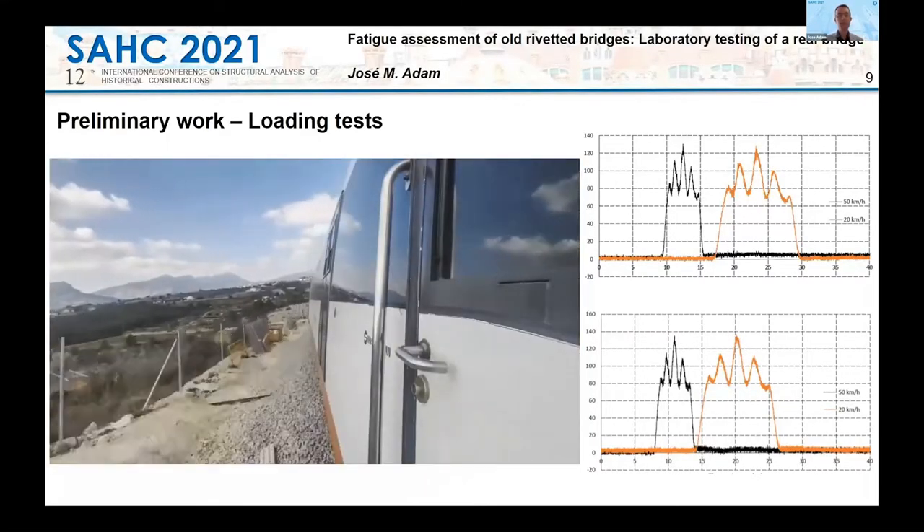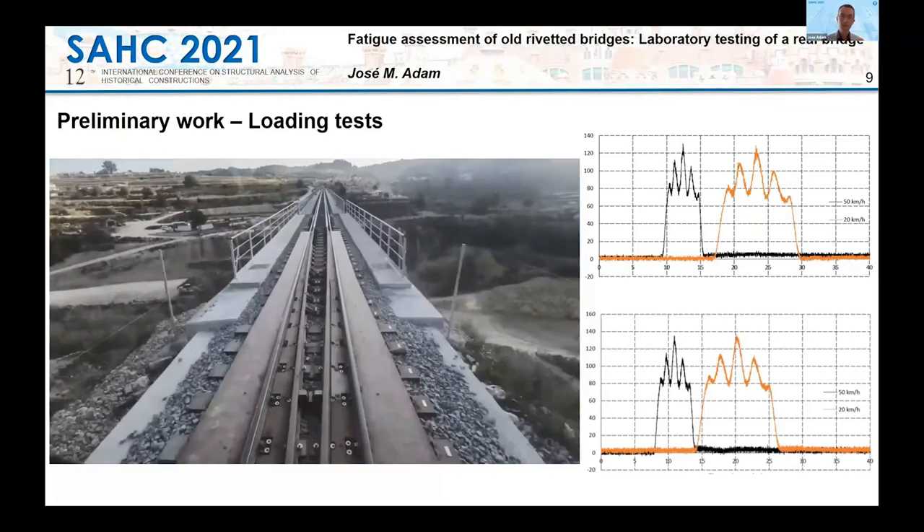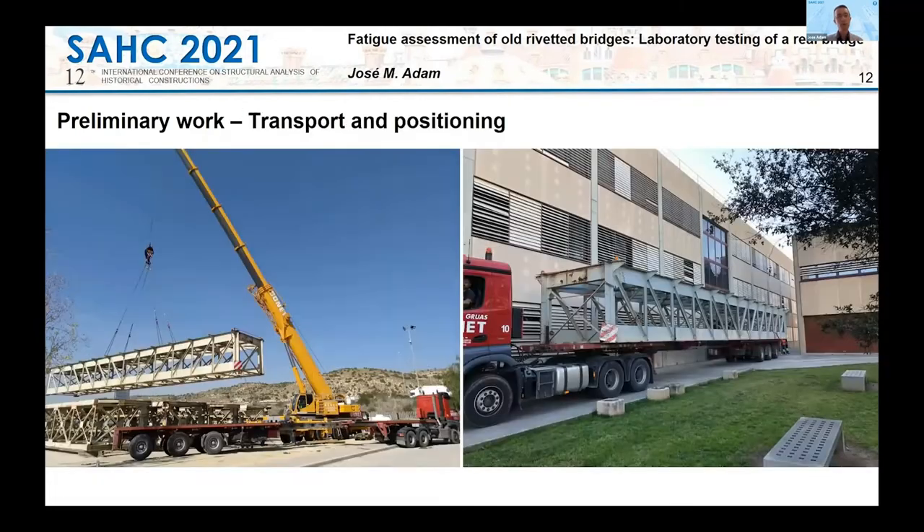We perform static and dynamic loading tests in order to determine dynamic amplification factors and also identify the bridge behavior. On the left, we see how the bridge is being lifted by a crane from the depot, and on the right, we see the same span bridge at the UPV.